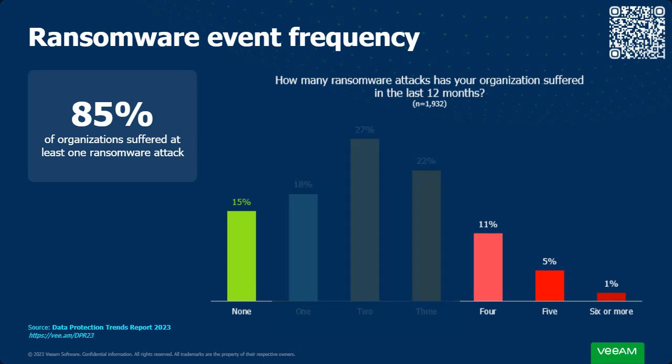Looking at the biggest security threat right now in the landscape: it's ransomware. It's happening and it's rife. 85% of organizations have suffered at least one ransomware attack in the last 12 months, so the vast majority have had to face this. More interestingly, it's not a one-and-done thing — 17% of those organizations have dealt with it four, five, six or more times. Ransomware is going to be a constant threat to your environment.